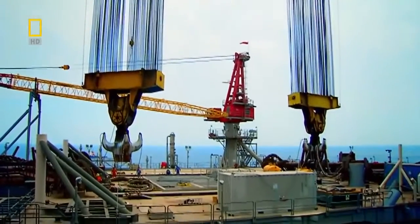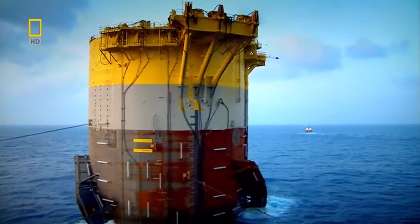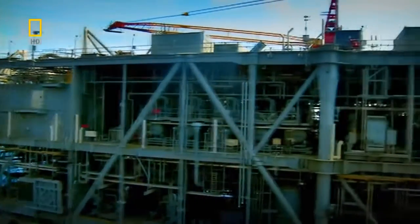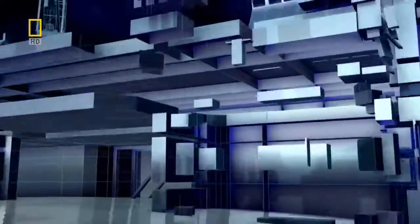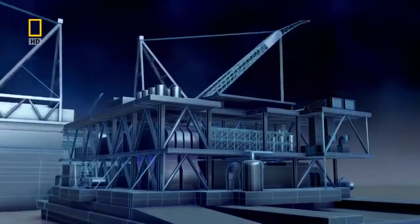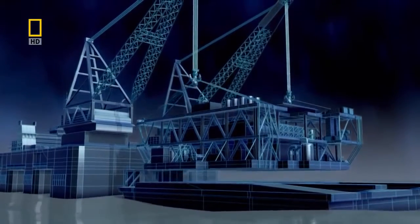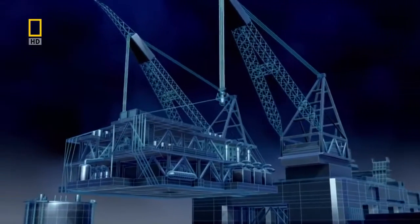Because Perdido is a floating rig, the engineers don't need deep sea divers to put it together. But today they are facing the mother of all assembly jobs — they are about to lift the 9,000-ton platform deck called the top sides onto its base. The crane barge doing the deck lift is the most powerful of its kind in the world. It has lifted many top sides in the Gulf, but none as big and heavy as the Perdido deck. The engineers are confident the barge is up to the task.